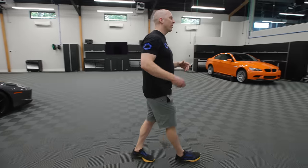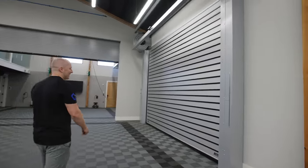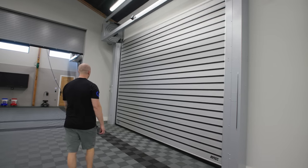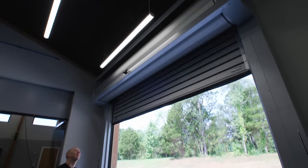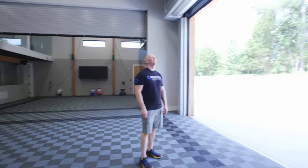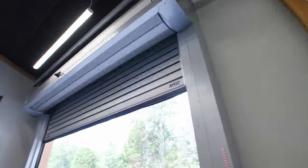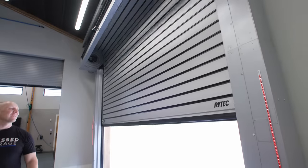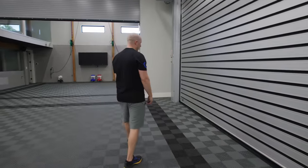One of the biggest changes to this place are these — a Rytec high-speed roll-up system. That's the freaking coolest thing in the world. First time I saw these was at Drivers' Club out in Seattle, so I can't take credit for discovering this. But these are high-speed roll-up doors.